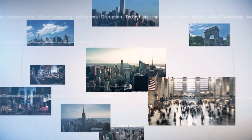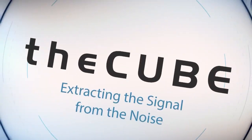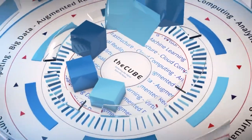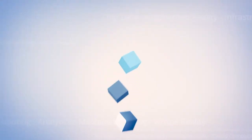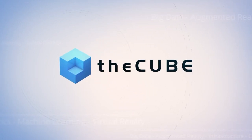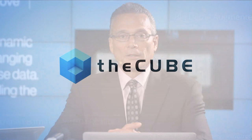Live from New York, it's theCUBE, covering Inforum 2016, brought to you by Infor. Welcome back to New York City, everybody. This is theCUBE, we're here live at the Javits Center. Leigh Martin is here, she's the Senior Director of Infor Dynamic Science Labs.